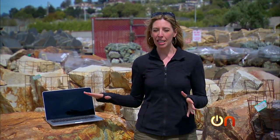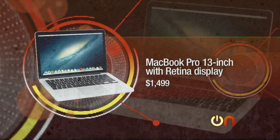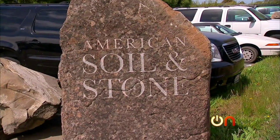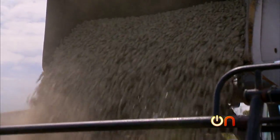It is time to test the toughness of the MacBook Pro 13-inch with Retina Display. We went looking for a location with a lot of different options and we landed here at American Soil and Stone, where we're going to scratch, drop, and dunk our poor little MacBook. Let's get to it.